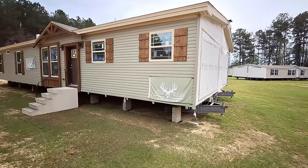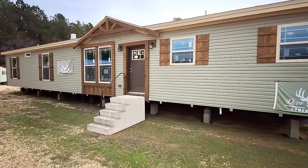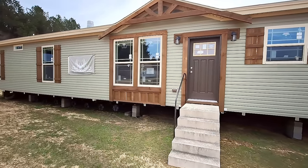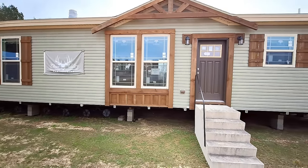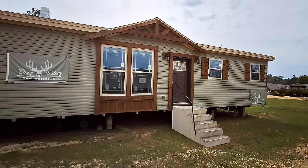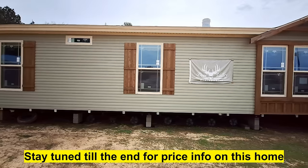Hello and welcome, this is Nate. Hope y'all are having a wonderful day. Today I have for you a Deer Valley home called the Amen. It is 32 by 70, and it's going to be a three-bedroom, two-bath. This was done in Wind Zone 3, but you can get it in Wind Zone 2 as well.